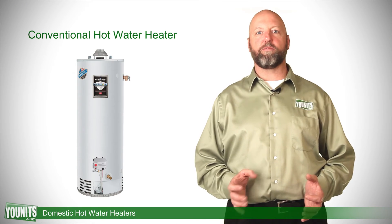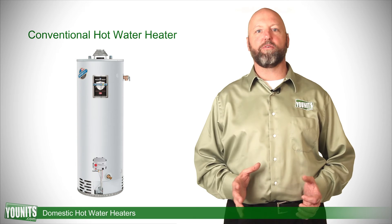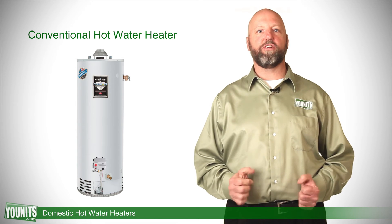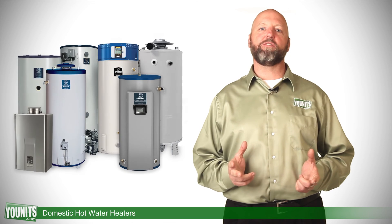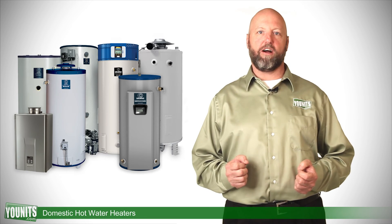The furnace doesn't need to be running to produce the heat. It stands alone, produces the heat, and stores it, heating as called for. Check out the complete line of domestic hot water heaters available at units.com.